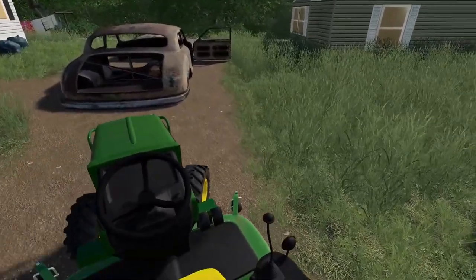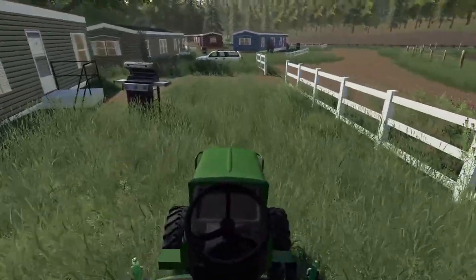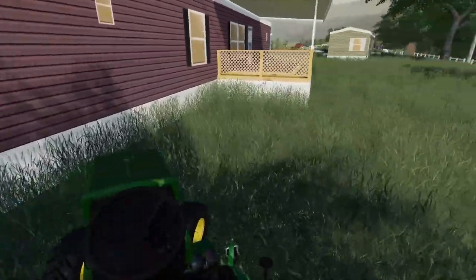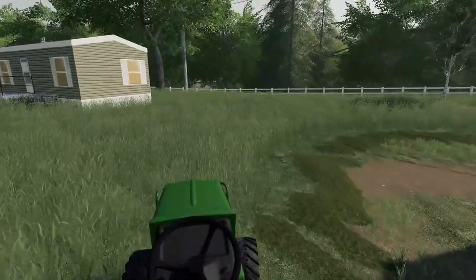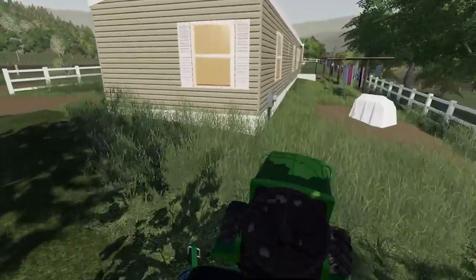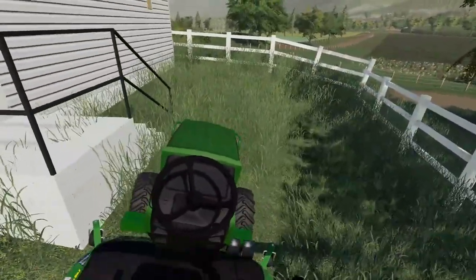The plan is to get all of this mowed, then we'll get to weed whacking later on because there are so many different little places. Eventually we'll get in there with the push mower around the houses where you can't really get in too well with the tractor. This place is actually really nice — it just needed the grass mowed really badly and should clean up pretty good. This tractor makes it easier when mowing long grass.